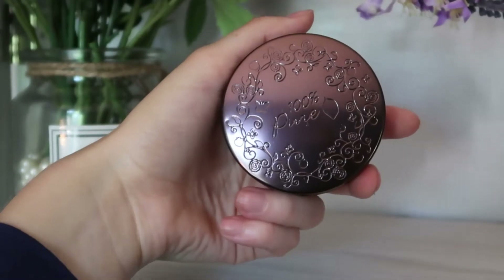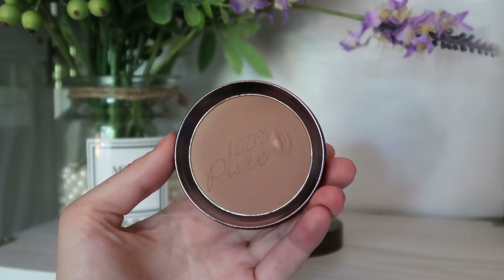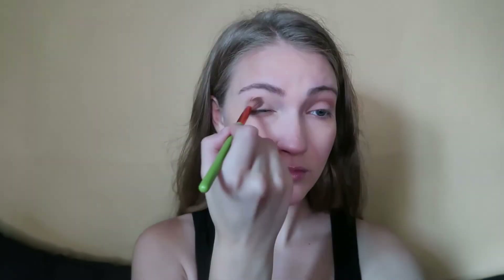Now I'm going in with their Cocoa Pigmented Bronzer in the shade Cocoa Kiss. They have three shades and this is the middle shade. I do have to be a little careful — I went in a little too heavy and it looked slightly patchy, so I just want to build it up slowly to avoid adding too much pigment. Then I'm using the same bronzer as eyeshadow, applying it to the crease and all over the eyelids.